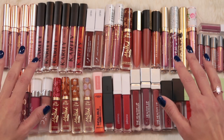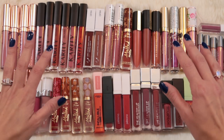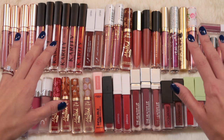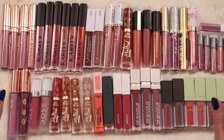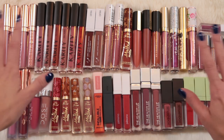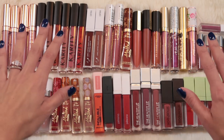We're gonna kick things off today with my liquid lipstick collection because this by far is the type of lip product I have the most of. I anticipate this is gonna take the longest to go through and then everything else after this should be smooth sailing.